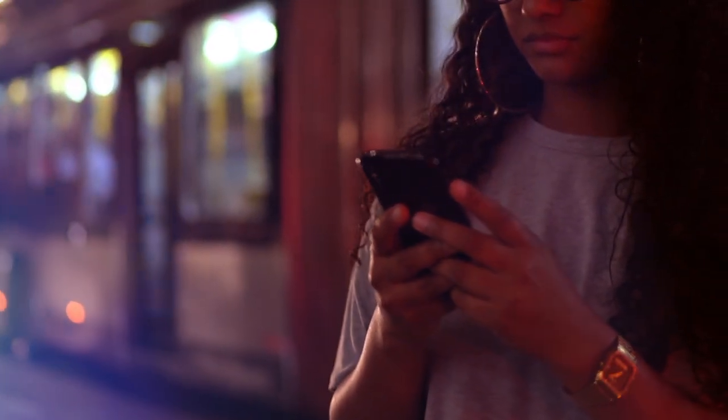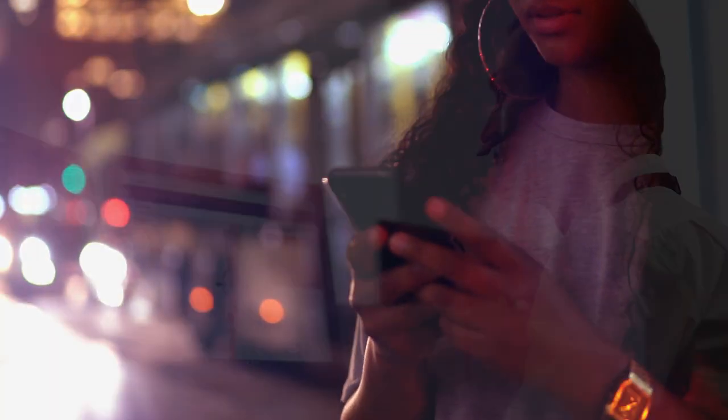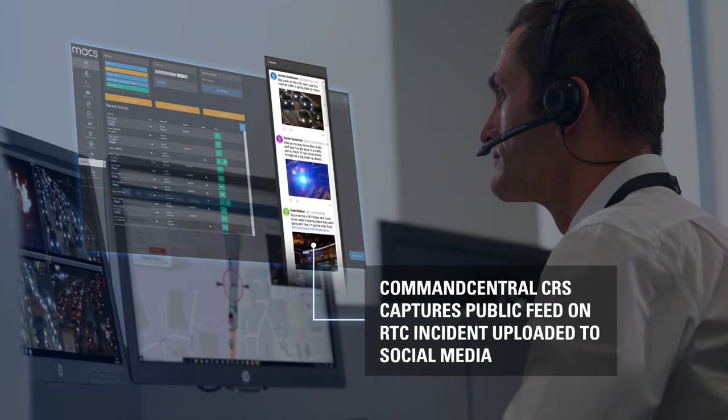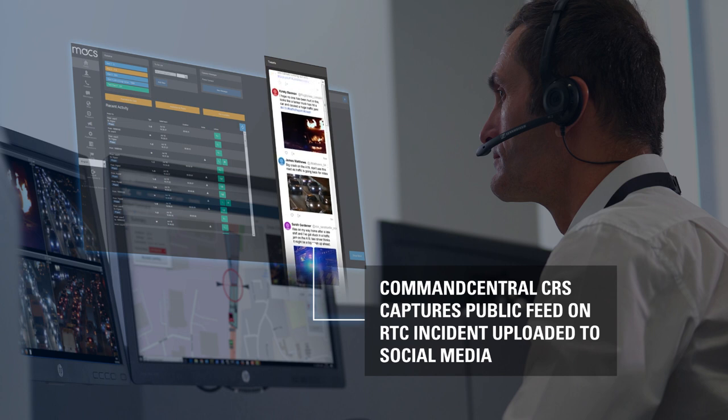Further intelligence on the incident can be gleaned from social media. Command Central CRS extracts relevant public posts and displays them to the supervisor, who can take further action if required.